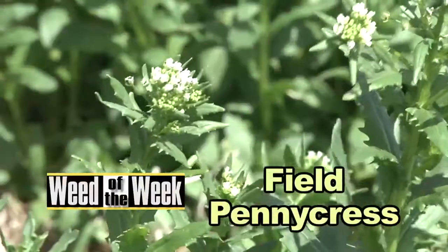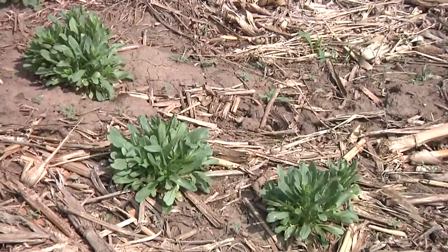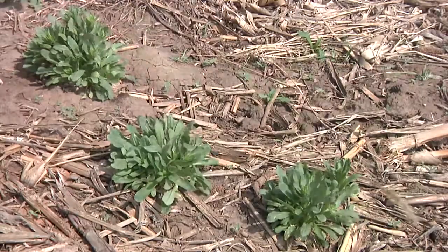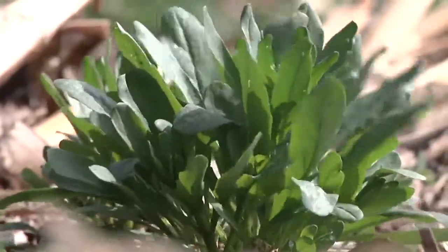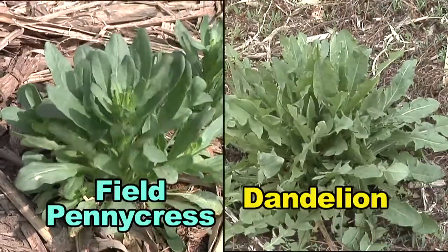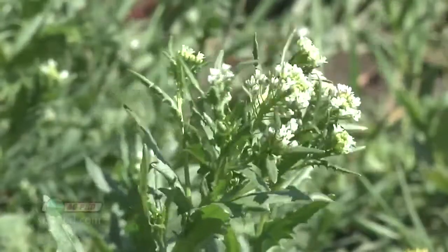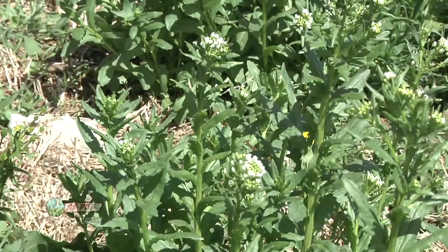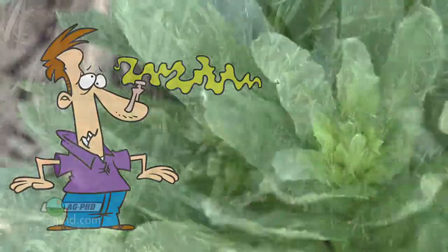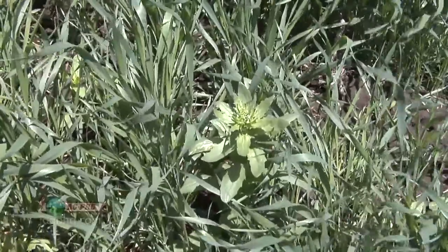Our Weed of the Week is a winter annual — it is field pennycress. In the fall you will often see the field pennycress rosette stage where it's just low to the ground, grows in a circular pattern, with leaves not too unlike a dandelion. Then in the spring it will bolt up. One of the easiest weeds in the world to identify when you have a lot of it, because it stinks — it smells like garlic and it's a strong odor. Literally, the field will stink.